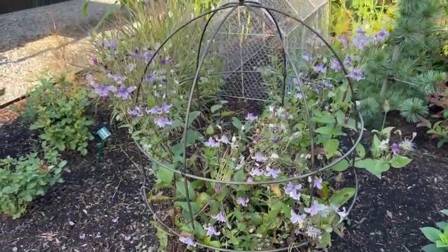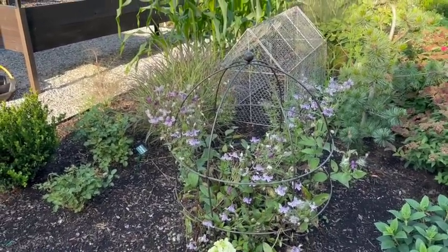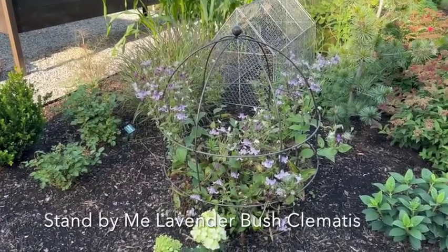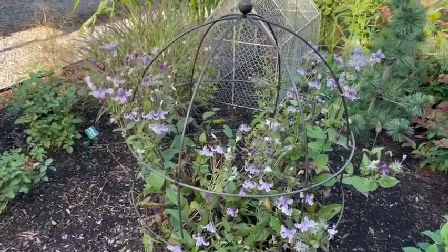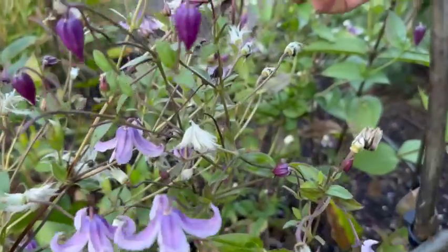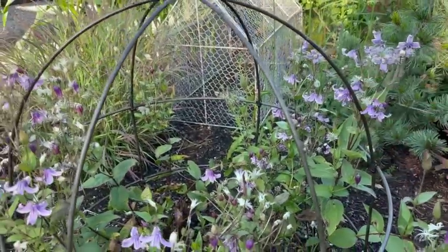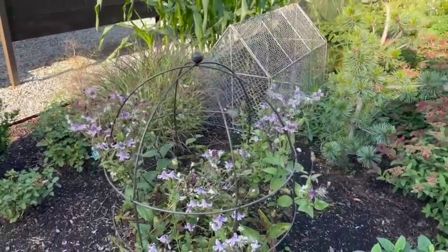Right behind that, in this Jardin birdcage trellis, we have the Stand By Me Lavender Clematis, which is young, so it's a little floppy. We're enjoying the blooms — they're really beautiful. And then they get these really cool fuzzy seed heads right before new blooms come. This has been a really fun color addition, and as the plants bulk up, it'll be a little more solid and a little less floppy.